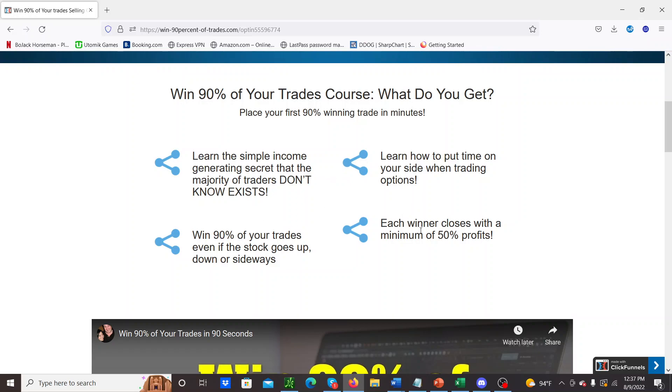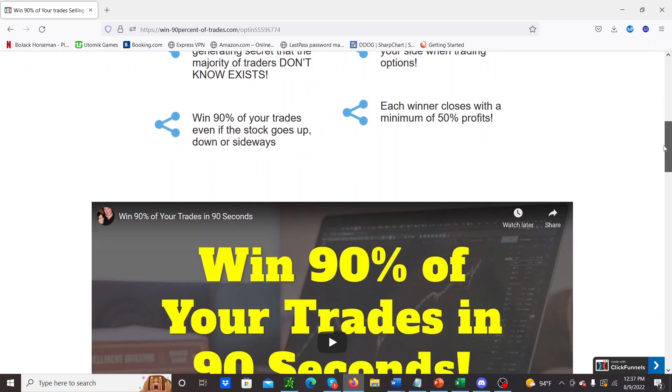With this strategy, the winners usually close with at least 50% profit, sometimes 100%, depending on how you play it.